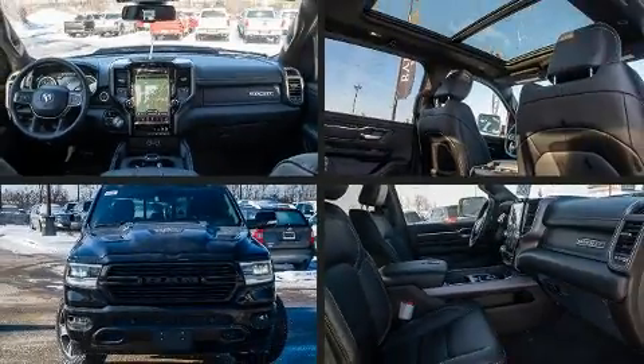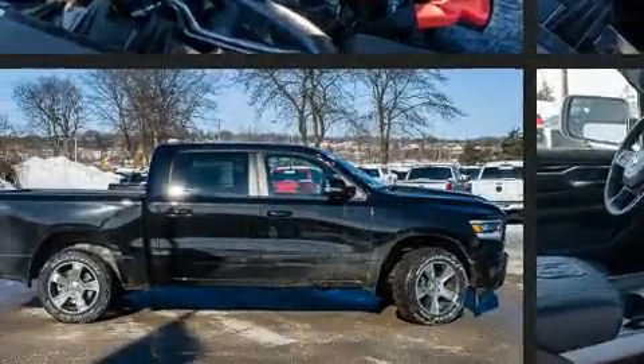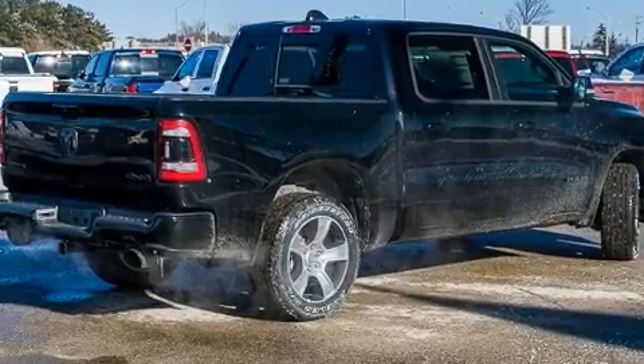Get excited about the 2020 Ram 1500. This four-door, five-passenger truck is waiting for you to take home. A wealth of standard features means that you no longer have to sacrifice — like power windows, mirrors, and seats, and a rear-step bumper.